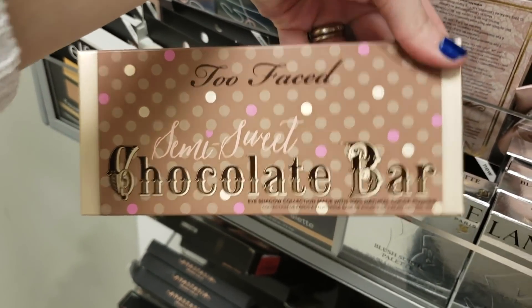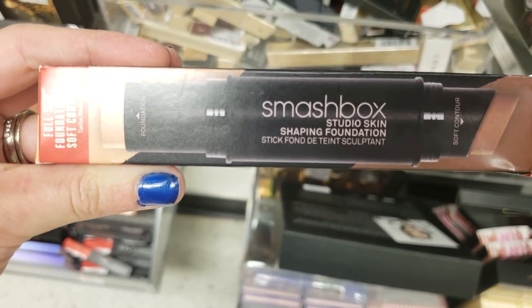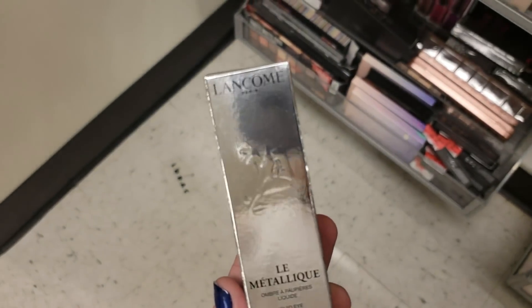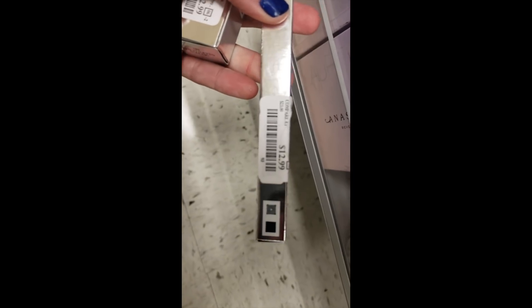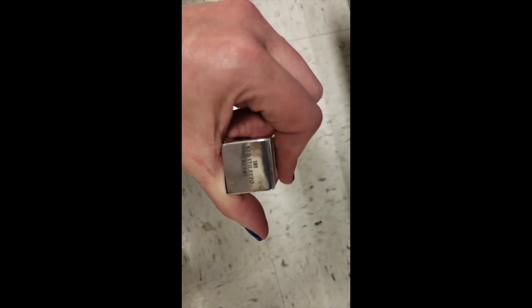There's the Too Faced Semi-Sweet Chocolate Bar for $24.99. And the Smashbox Studio Skin Shaping Foundation for $14.99. Here's the Stila Magnificent Metals Foil Finish Eyeshadow in the color Kitten. The Lancome Liquid Eyeshadow in Bronze for $17.99. The Lancome Drama Liquid Pencil in Macadame for $12.99. And then the Lancome Matte Lip Crayon in Lipstick Avenue — no price on that, but I assume it's around the $12.99 to $16.99 range. The Lancome Color Design Sensational Effects Lip Color at $12.99.